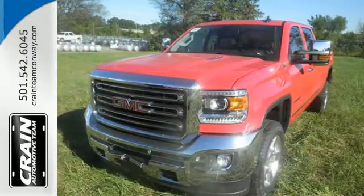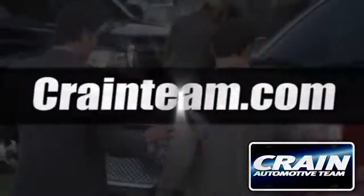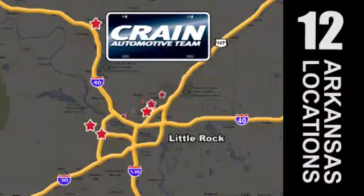Take the Sierra for a test drive today. Visit us anytime at craneteam.com. Go, go, go — craneteam's got 'em!